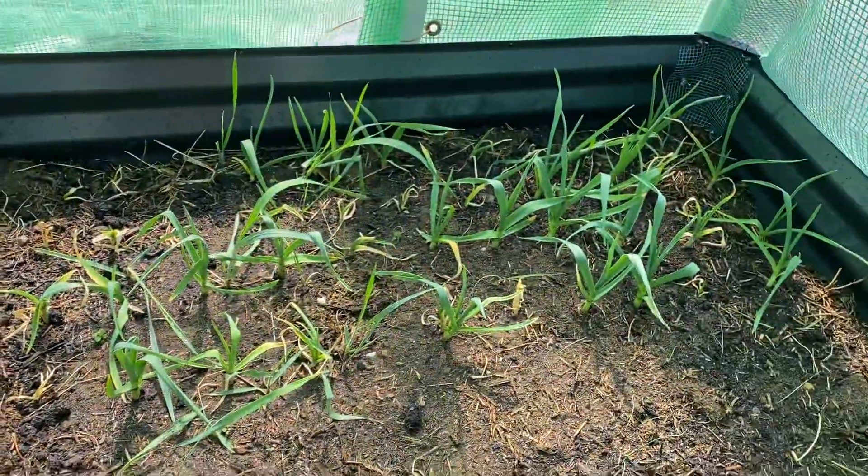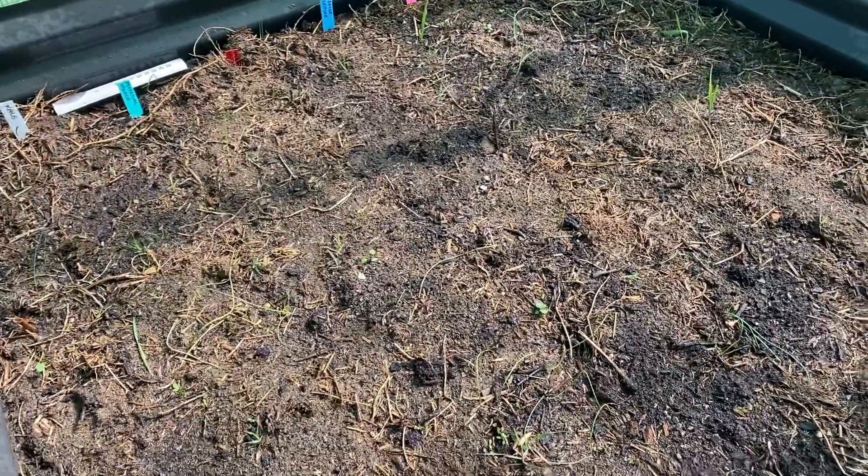However, the garlic did survive, and I just replanted last week like I said. So I'll keep you posted on this.